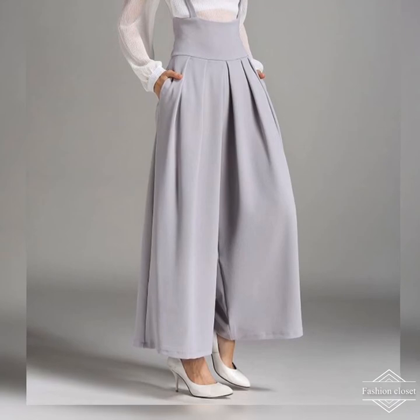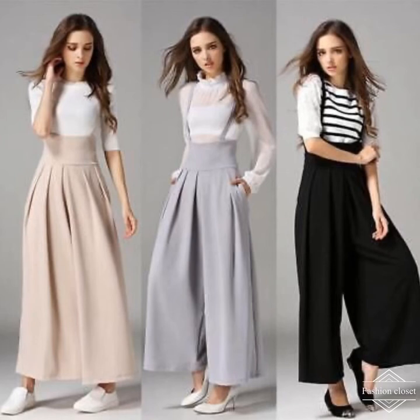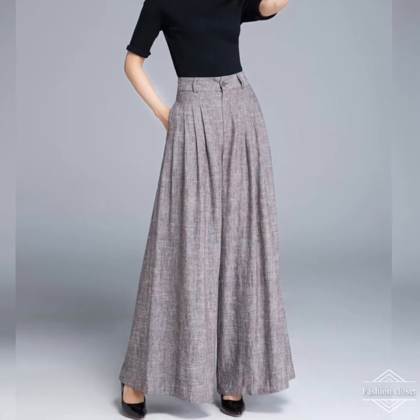There is a wealth of choice when deciding how to wear palazzo pants. It all depends on the occasion and the look you want to achieve. You can wear them with heels, with dangling jewelry — find the look that suits you best.